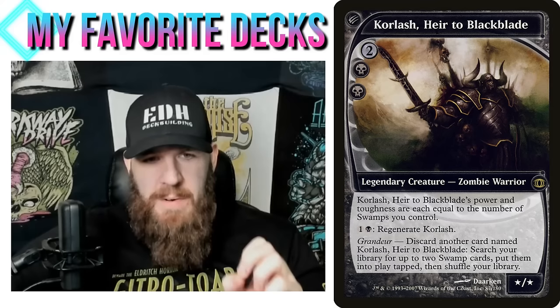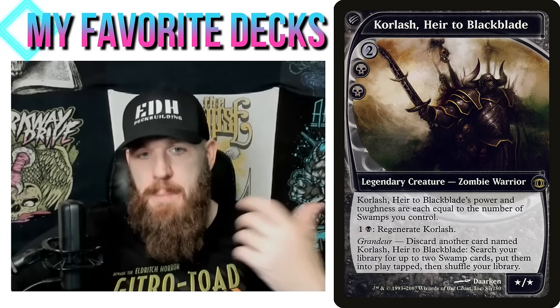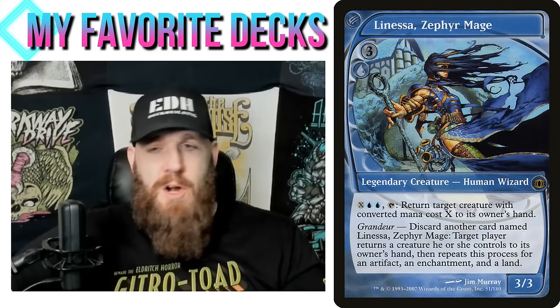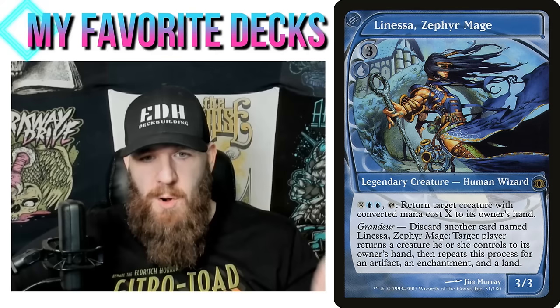The only way to do it is to make a copy, and some people do this — I actually have a patron who has this deck. What I did is make a deck where these grandeur cards are in the 99. It's a blue-black deck and I took the two best grandeur abilities: Korlash is pretty good, but my favorite is Linessa, Zephyr Mage — discard another card named Linessa, Zephyr Mage and target player returns a creature they control to owner's hand, then repeat the process for artifact, enchantment, and land.